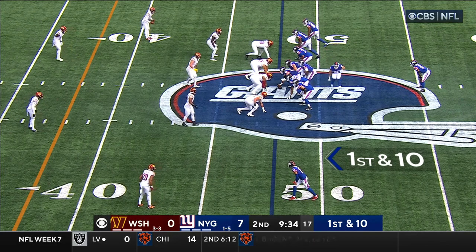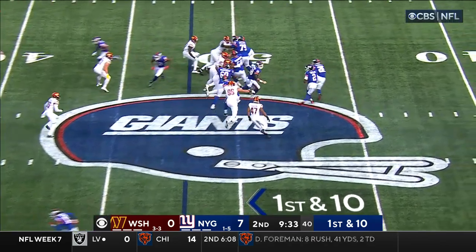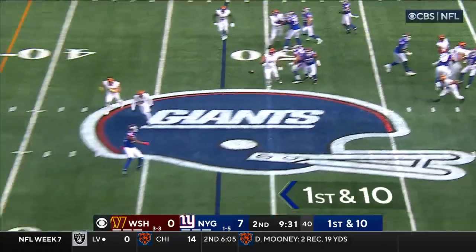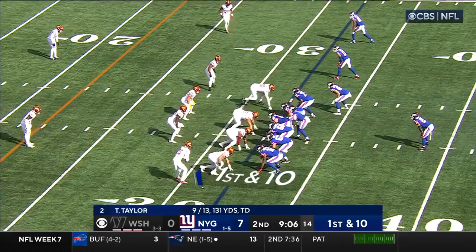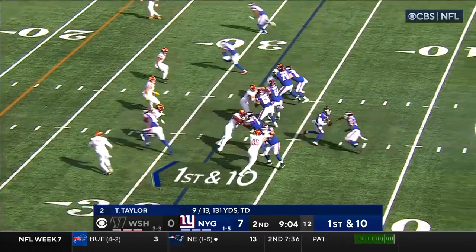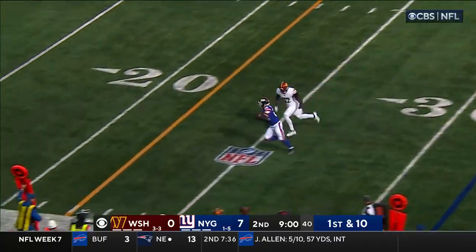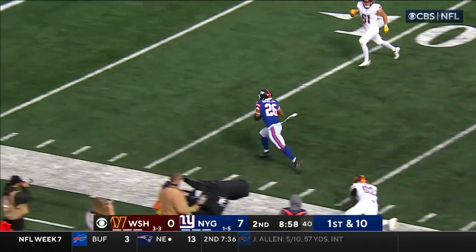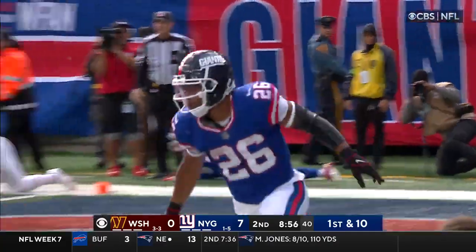Very nice disguise by the Giants defense. Two career interceptions at Maryland for Banks, his first in the NFL. Waller with a first down reception out of bounds. Taylor play-action again, steps up, dumps it down to Barkley — Saquon stays on his feet and takes it in. Touchdown Giants!